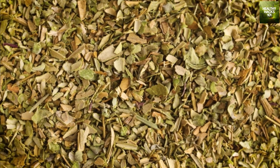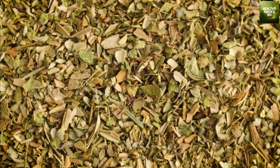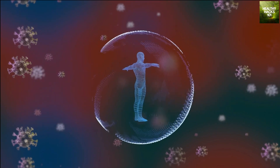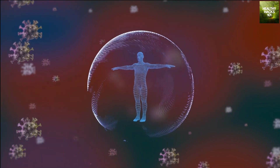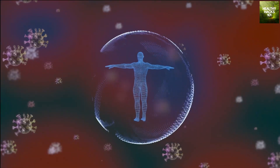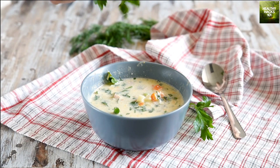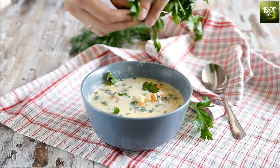Oregano is a versatile herb that adds flavor and health benefits to your meals. It's packed with antioxidants and has anti-inflammatory properties. Studies suggest it may reduce the risk of heart disease, diabetes, and cancer. Sprinkle oregano on your favorite dishes like pasta, pizza, and roasted vegetables for a delicious and healthy meal.